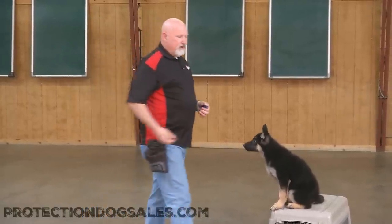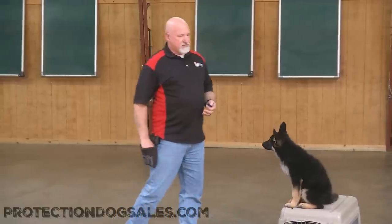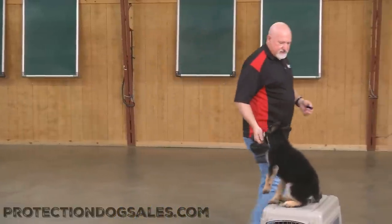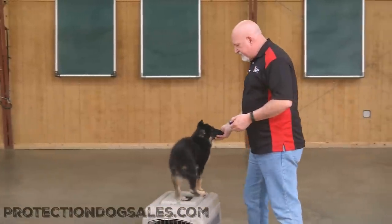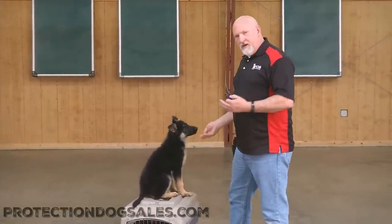Pretty soon I can walk completely out of the picture and the dog stays behind. So I can do sit-stays, I can do down-stays, I can get her to walk around on this weird surface, which also helps neurologically with the development of the puppy.